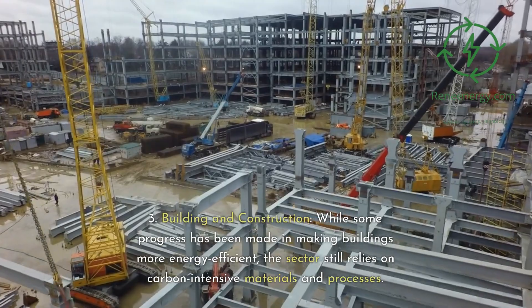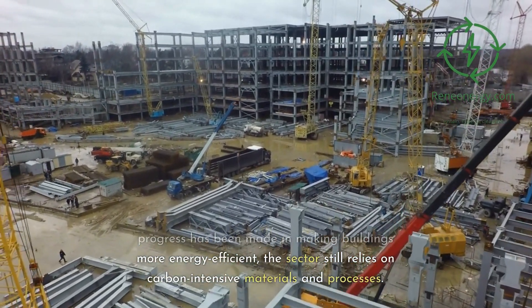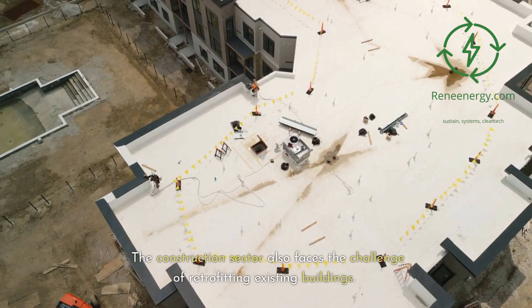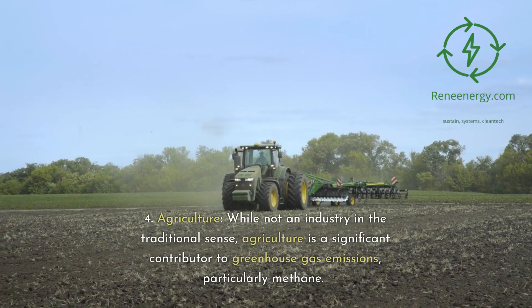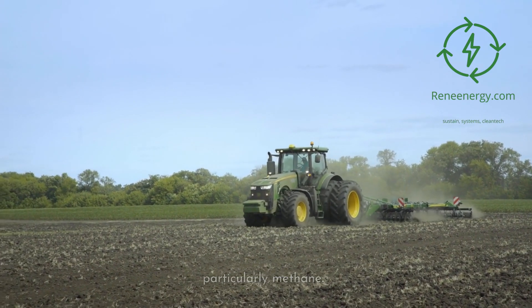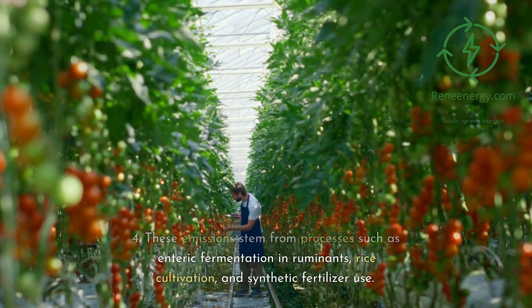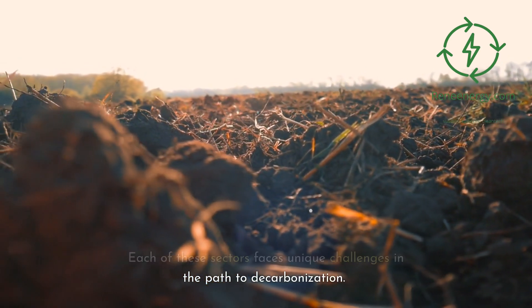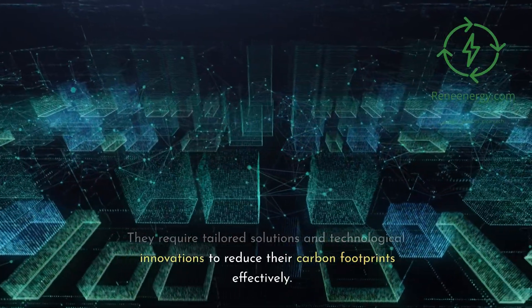Building and construction, while some progress has been made in making buildings more energy-efficient, the sector still relies on carbon-intensive materials and processes, and also faces the challenge of retrofitting existing buildings. Agriculture, while not an industry in the traditional sense, is a significant contributor to greenhouse gas emissions, particularly methane. These emissions stem from processes such as enteric fermentation in ruminants, rice cultivation, and synthetic fertilizer use. Each of these sectors faces unique challenges in the path to decarbonization, requiring tailored solutions and technological innovations.